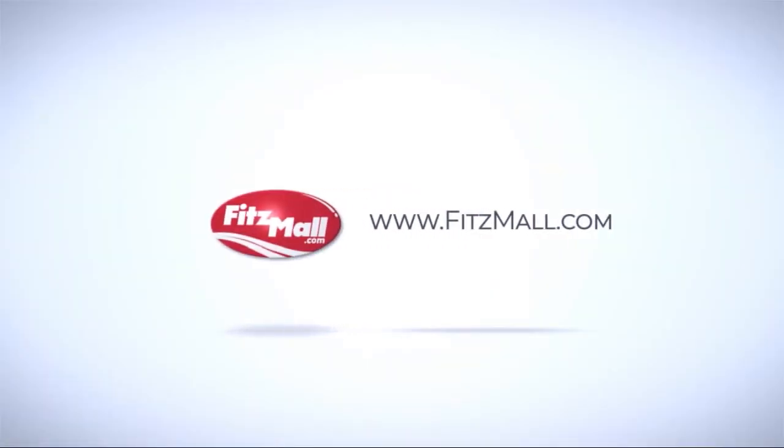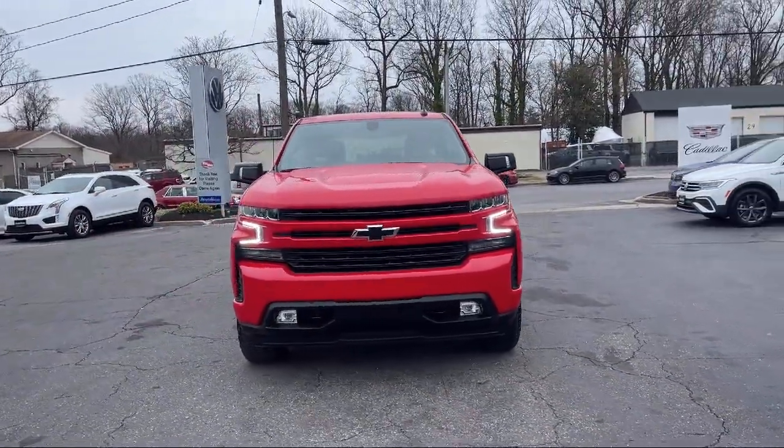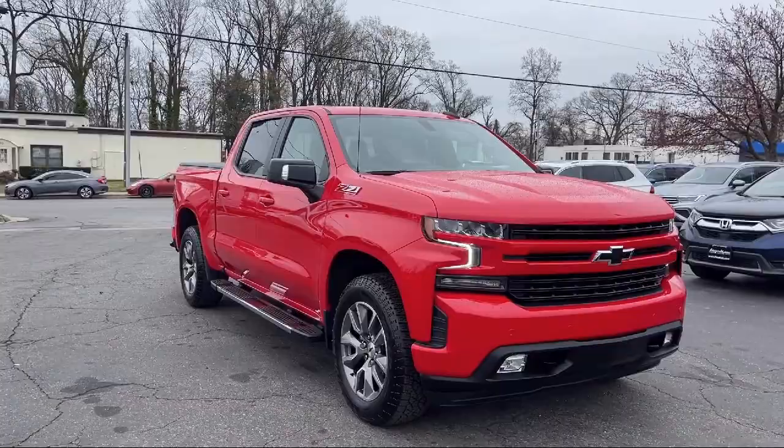For over 55 years, the Fitzway has been satisfying customers time and time again. And here's a look at another one of our great vehicles from our huge selection. It comes equipped with many standard and optional features and has less than 10,000 miles on the odometer.